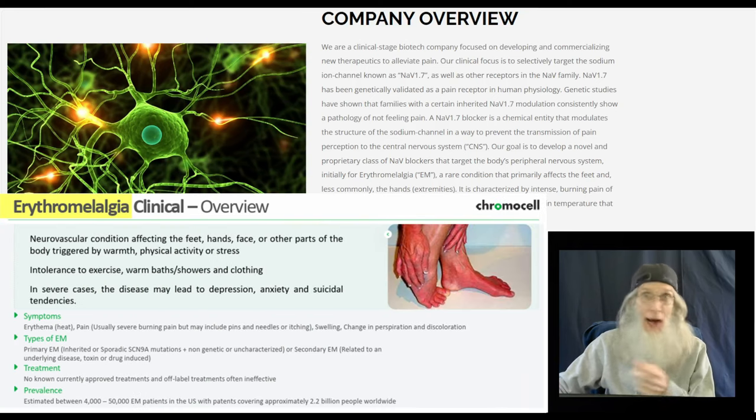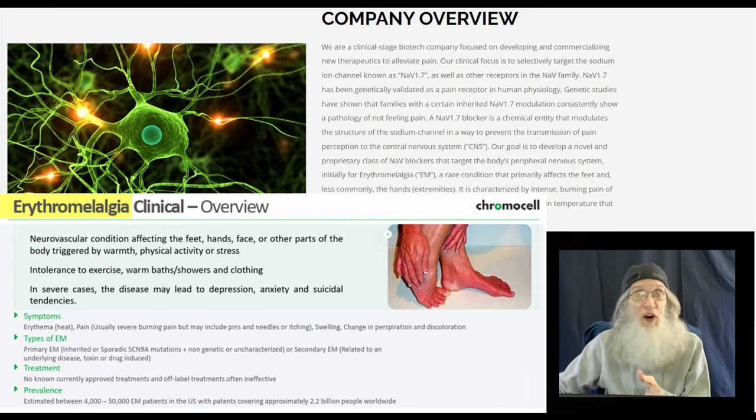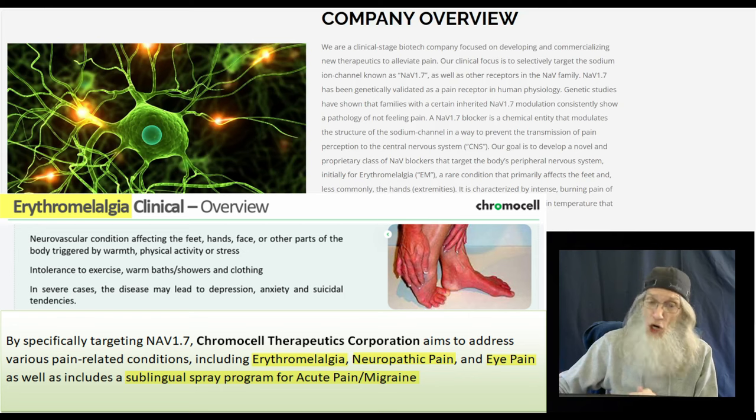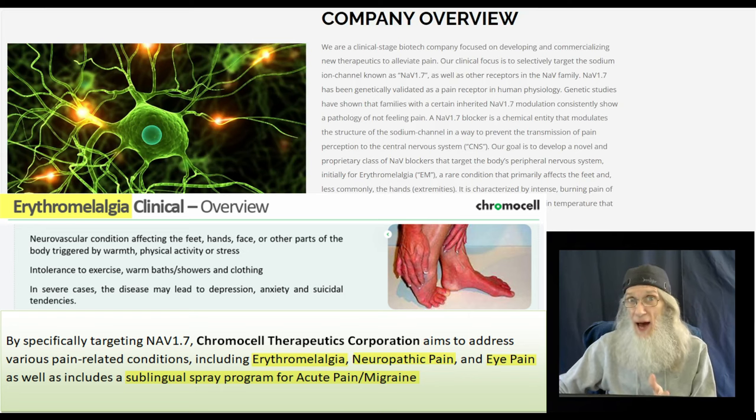Their goal is to develop a novel proprietary class of NAV blockers targeting the body's peripheral nervous system. Initially for a rare condition they call EM — a burning pain affecting the extremities, causing severe redness and increased temperature that may be episodic or almost continuous. They are working on three types of pain: EM, neuropathic pain, and eye pain. And now with a new licensing deal, they're also working on acute pain and migraines.